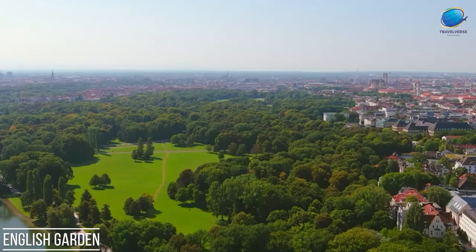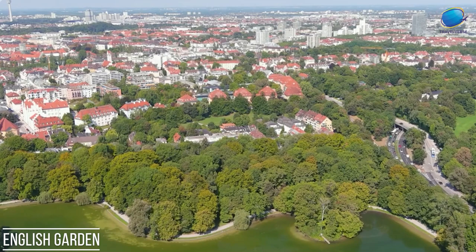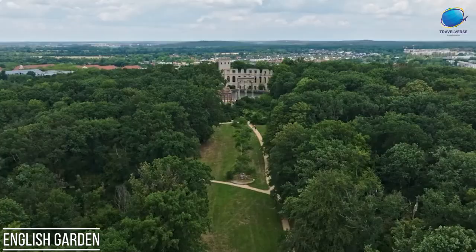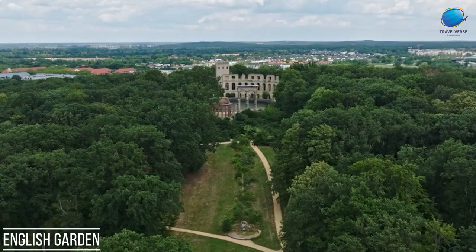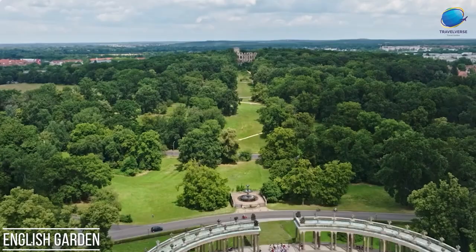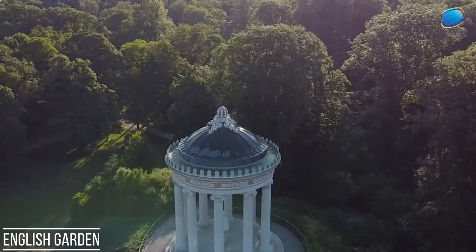It is a popular destination for picnics, jogging, cycling, and simply strolling amidst nature. The Eisbach, a man-made river, flows through the park and is famous for its urban surfing scene, where experienced surfers ride the artificial wave. With its beautiful scenery, diverse flora and fauna, and opportunities for outdoor activities, the English Garden remains a beloved landmark and a cherished part of Munich's cultural and natural heritage.